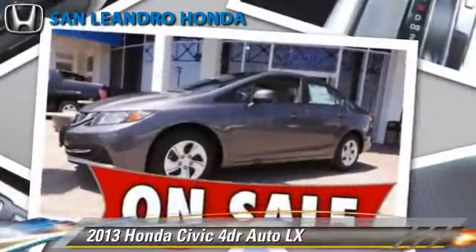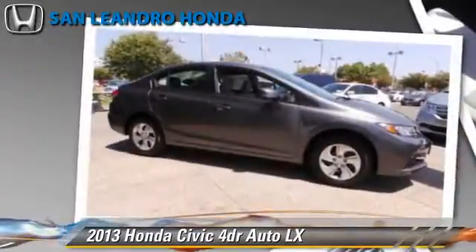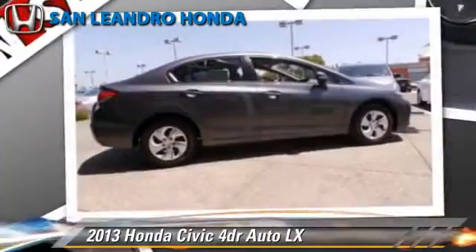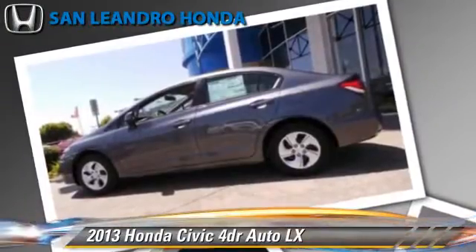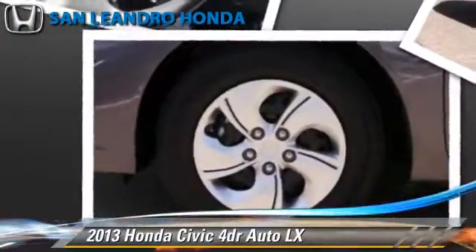The 2013 Honda Civic LX. Powered by a 1.8-liter four-cylinder engine with a five-speed automatic transmission, this vehicle is well-equipped. This Honda features powered door locks, power windows, and a CD player.